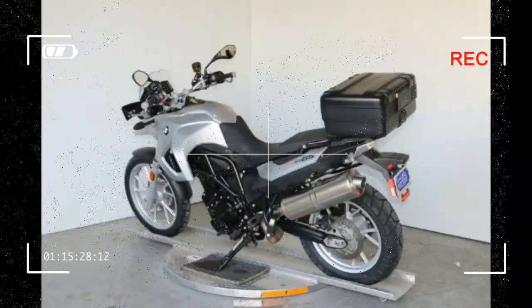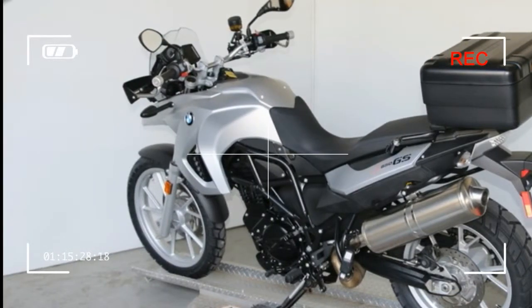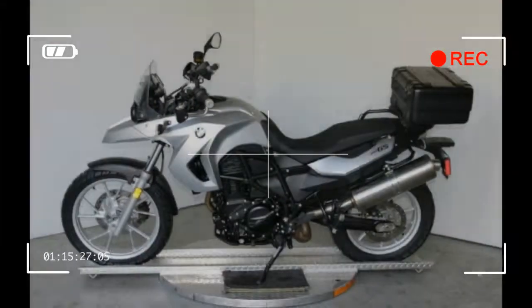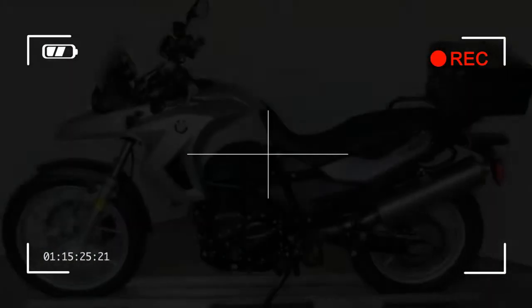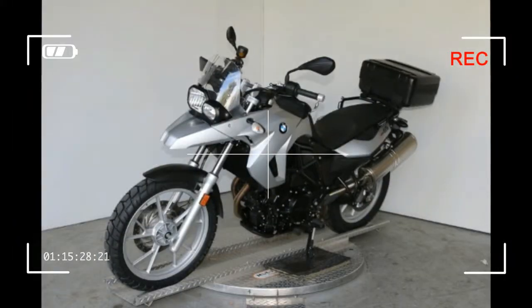Engine Standard. Engine Type: Parallel Twin. Cylinders: 2. Engine Stroke: 4-Stroke. Horsepower: 71 BHP at 7,000 RPM. Cooling: Liquid. Valves Per Cylinder: 4. Valve Configuration: DOHC.